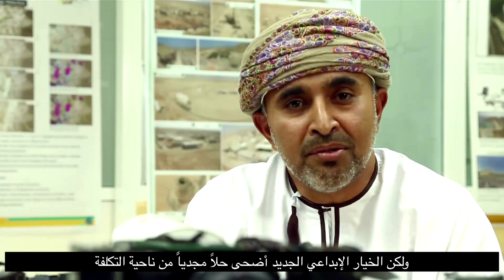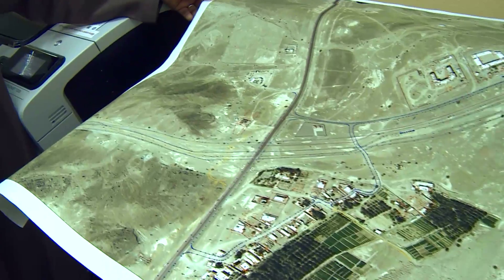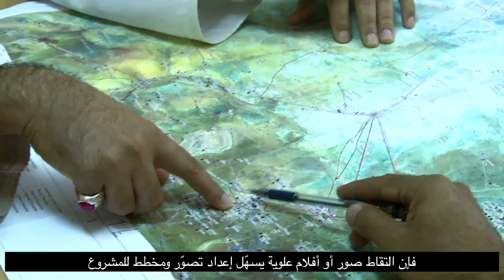Aerial photography by plane or helicopter is an expensive and logistically challenging option. With this new technology we have innovative and cost-effective options. Be it redevelopment, drilling or construction of a new facility, a view from the top can help visualize and plan the project better.